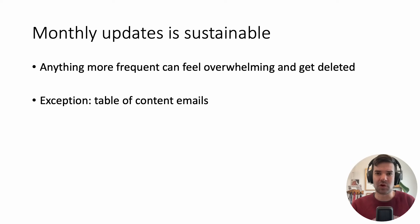Think about how often you should expect to receive these updates. Once a month is the most sustainable — more frequent than that can feel overwhelming and you'll just delete it. An exception is table of contents: getting that once a week in your inbox is easy to review. If something is relevant, click the link; if not, a quick delete.